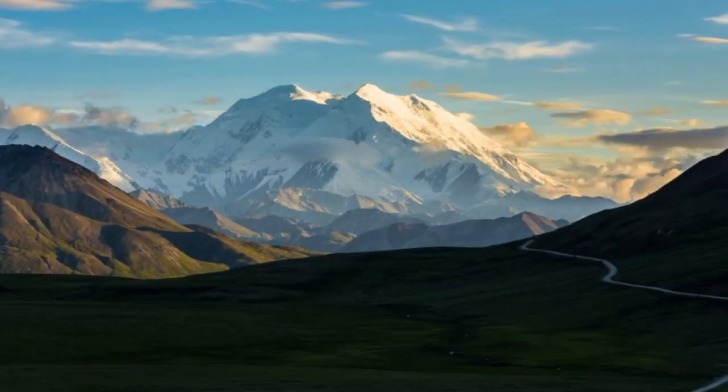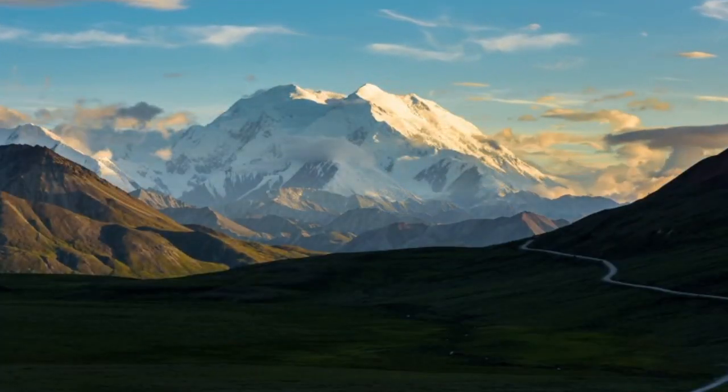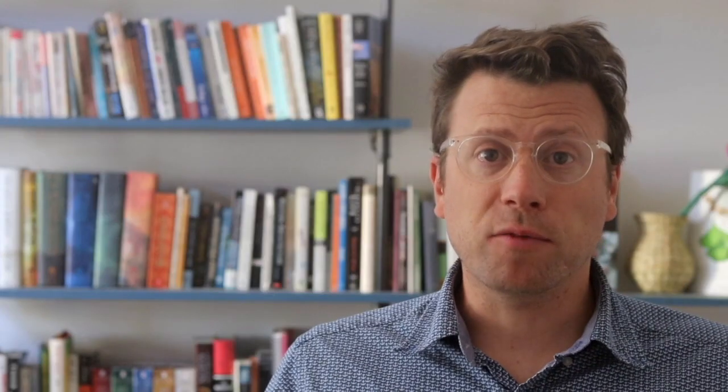Denali, at 6,190 meters, is the highest mountain in North America. Globally, there are hundreds of peaks that reach higher elevations, chiefly in the Himalayas and Andes, but Denali may have the greatest topographic relief in the world.